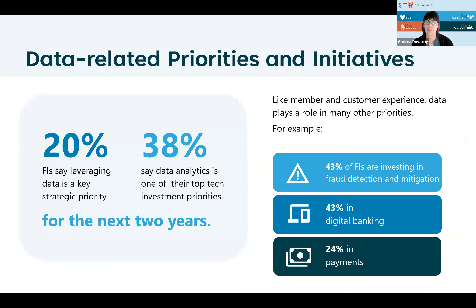Moving into data-related priorities and initiatives, from that same Jack Henry study, 20% of FIs say leveraging data is a key strategic priority. Data analytics is also one of their top tech investment priorities, and those are pretty much the short-term things they want to do within the next couple of years. Like member and customer experience, data is also going to play a role. Many institutions are looking to invest in fraud detection and mitigation. As people roll away from brick-and-mortar places, there's more and more digital banking. And 24% say payments is another priority.